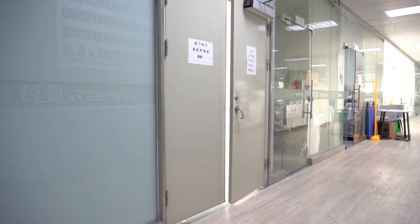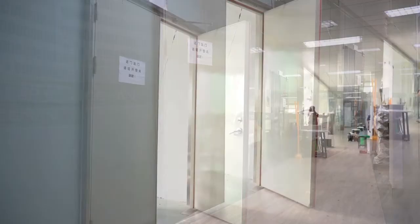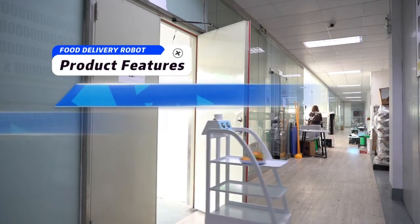Have a nice meal. I'll go first. Opening the door. Closing the door.